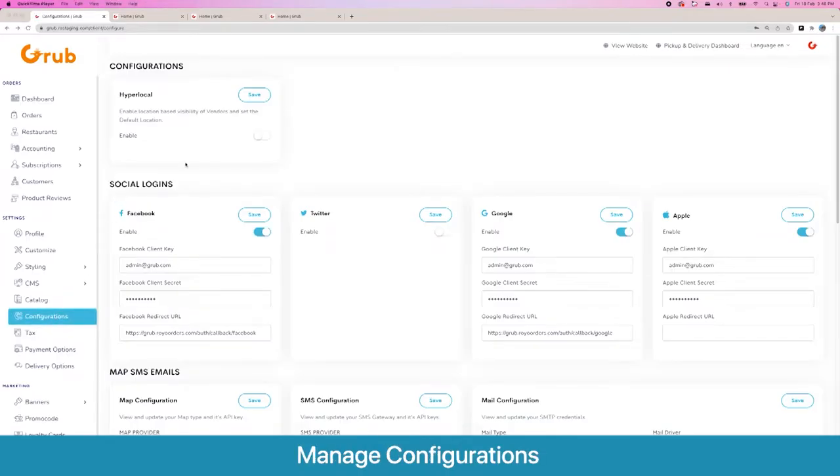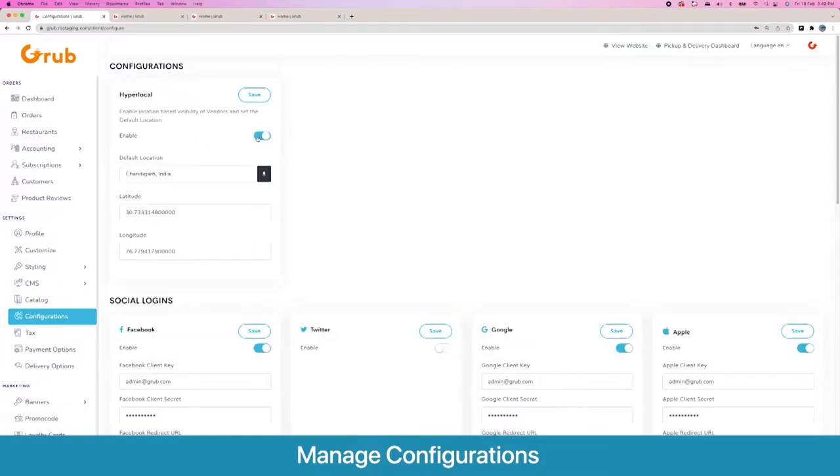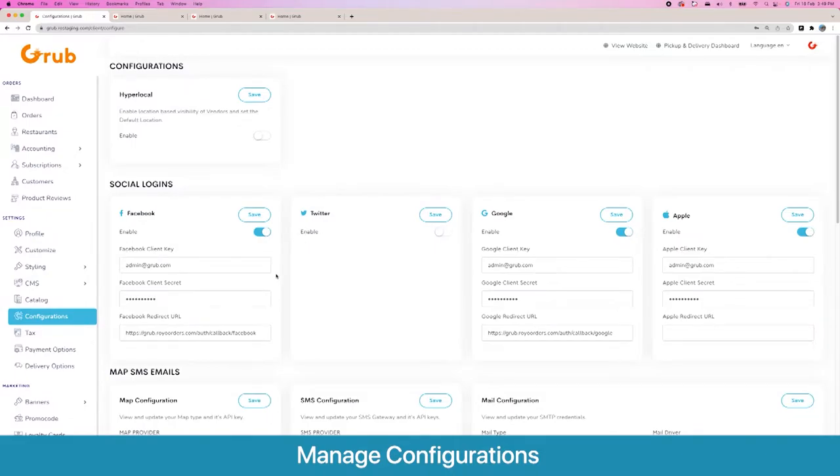Going to the configurations, the first option is the hyperlocal option, which decides if you want to show your vendors only to users being served by that vendor or to everyone. If you disable this, the platform works like Amazon where you see all vendors everywhere. If you enable it, it works like Uber Eats or Zomato where you only see vendors that serve your area. Once enabled, you can set a default location in case the user's device location is unavailable.